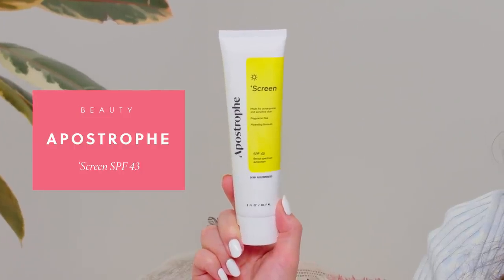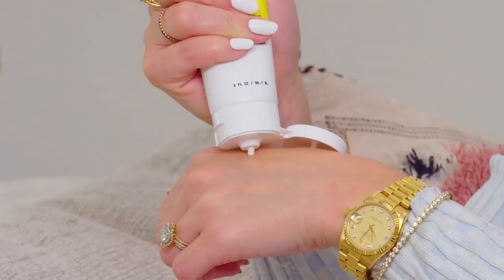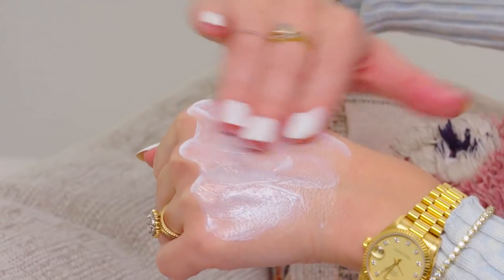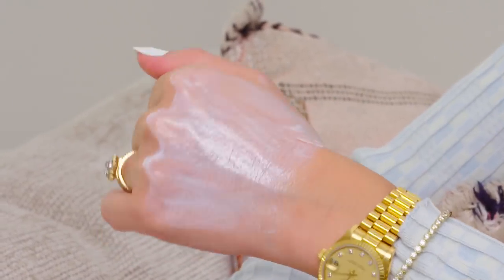Of course I'm going to have sunscreen in this video because I get new sunscreens on a weekly basis. The one I'm loving most lately is from Apostrophe — this is their Screen. It's made for all skin types including acne-prone skin. It's a hybrid sunscreen with zinc oxide, octanoxate, and octisalate, and it doesn't leave a white cast. It also has hyaluronic acid, allantoin, and panthenol. It's SPF 43, fragrance free, and at only $27, it's an all-around home run. For some people, it can double as your moisturizer.